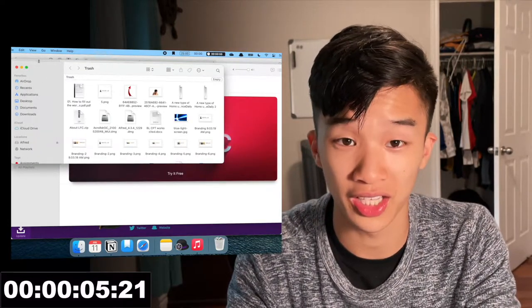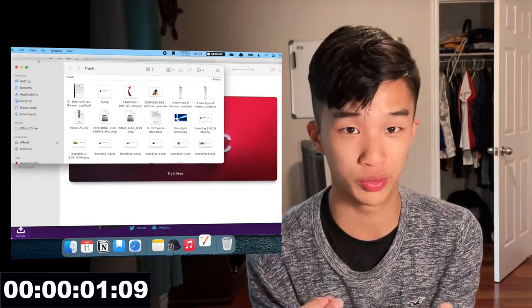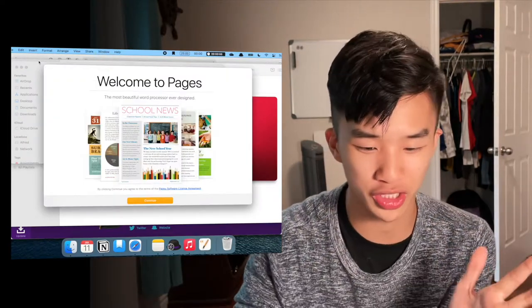What if instead I used Alfred? Boom — you can find the file just by typing it in. Look how much time that saved.